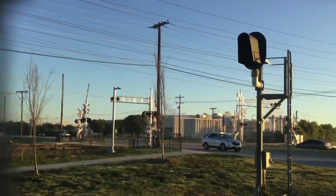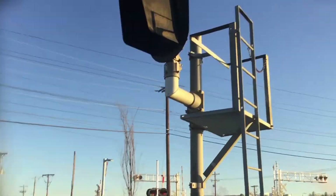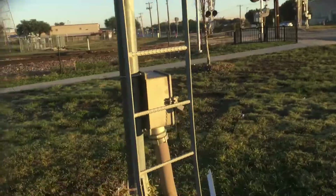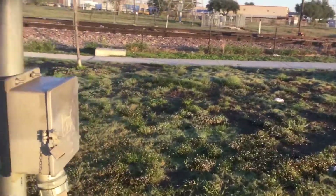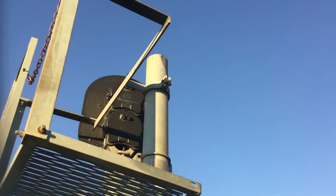That pedestrian signal is a Westin-Cohen-Hays one because it has a belt on top of it. Here's this block signal — it's a Harman block signal with SafeTran lights.